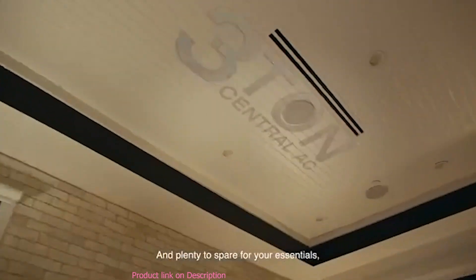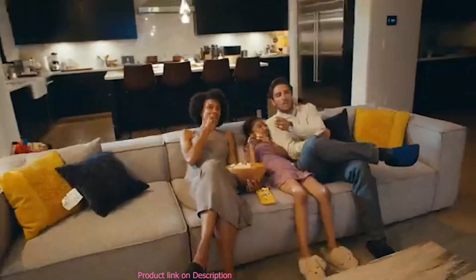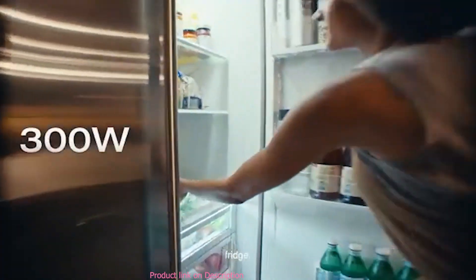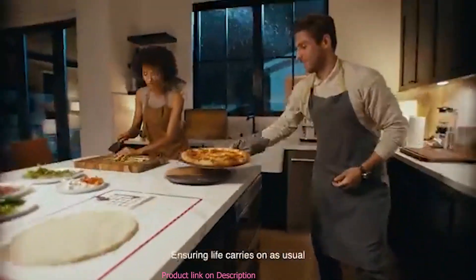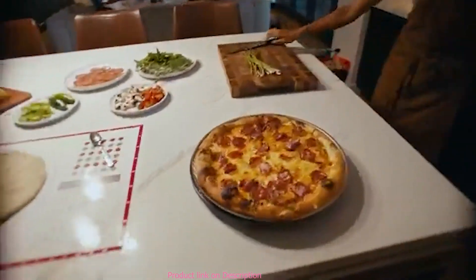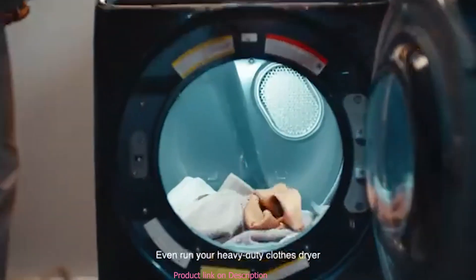And plenty to spare for your essentials — from your home entertainment system, fridge, and oven, ensuring life carries on as usual. Even run your heavy-duty clothes dryer.